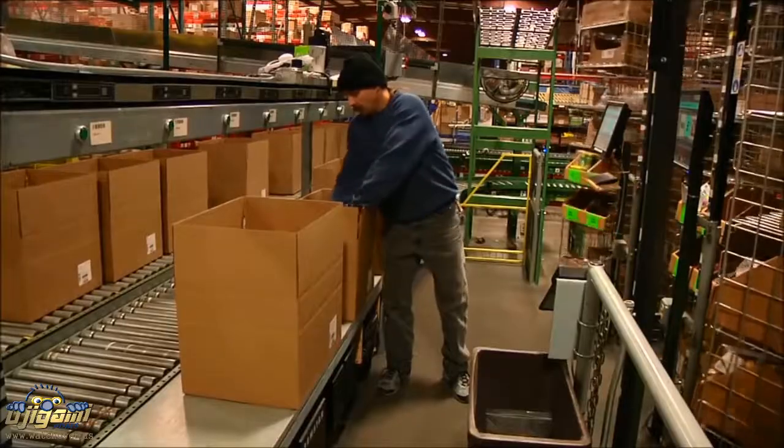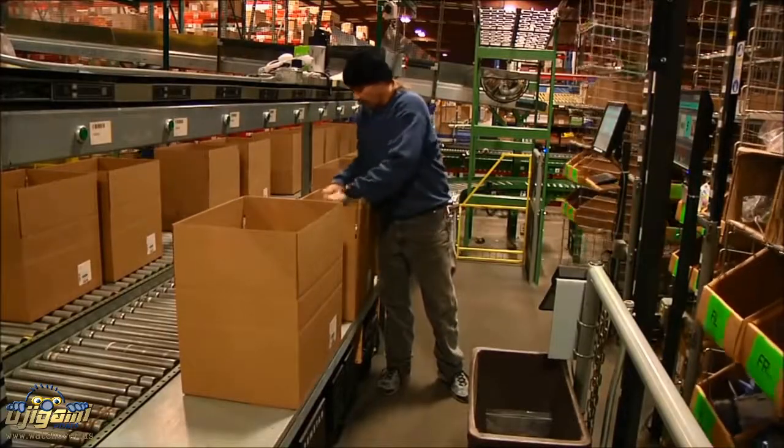We have roughly 290,000 square feet here at the warehouse. We have all different kinds of product here. This is our pack department. As orders are dropped into our warehouse management system, our pullers will be out with what we call RF guns. Those orders get keyed into their guns, and it directs them where to go to pick the product from.